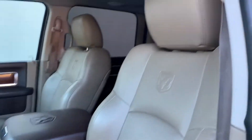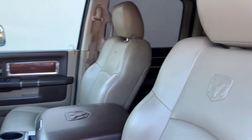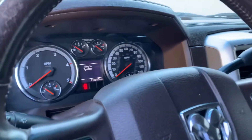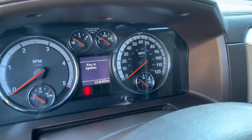All the electrics work in this truck — sunroof, rear window, windows, doors, locks, etc. Four-wheel drive is operational. You can see 131,000 miles on the odometer.